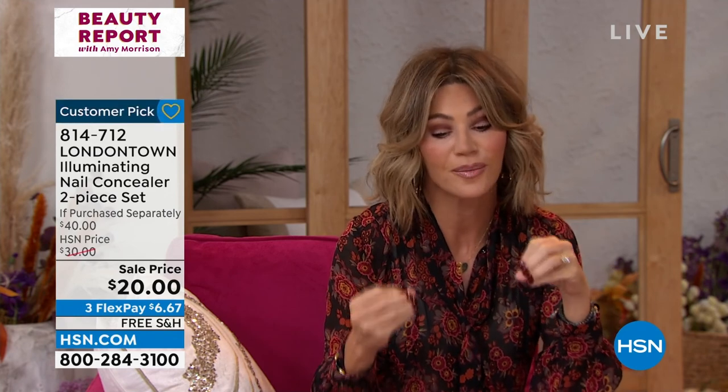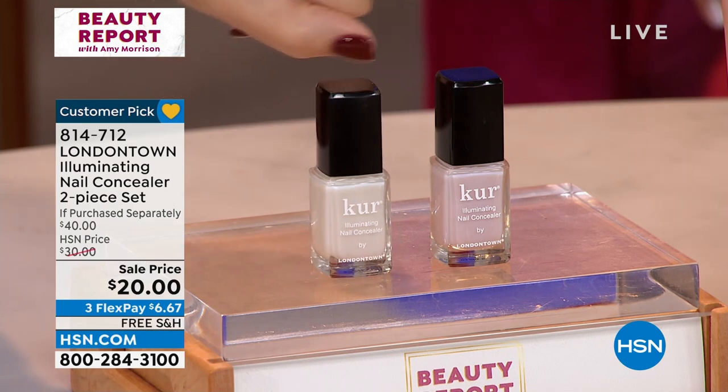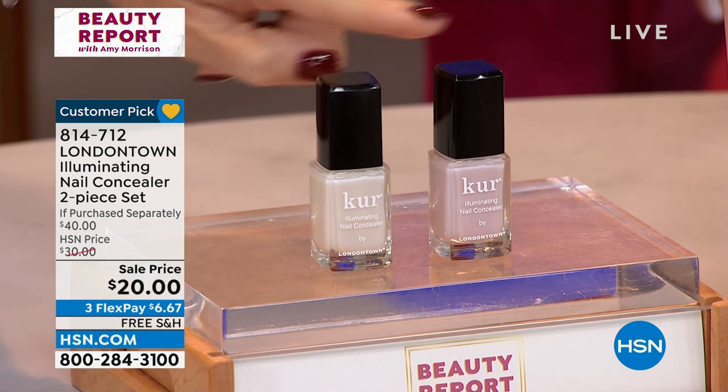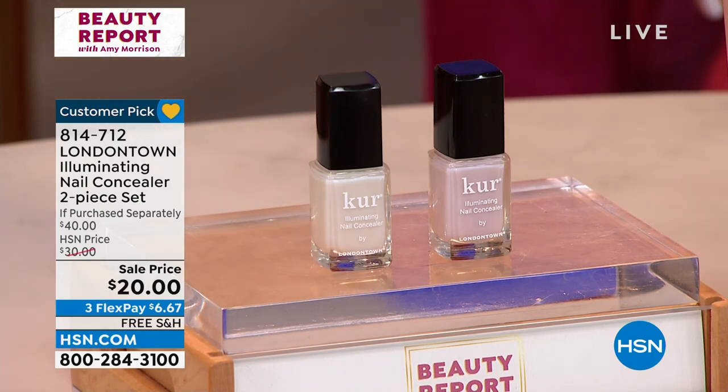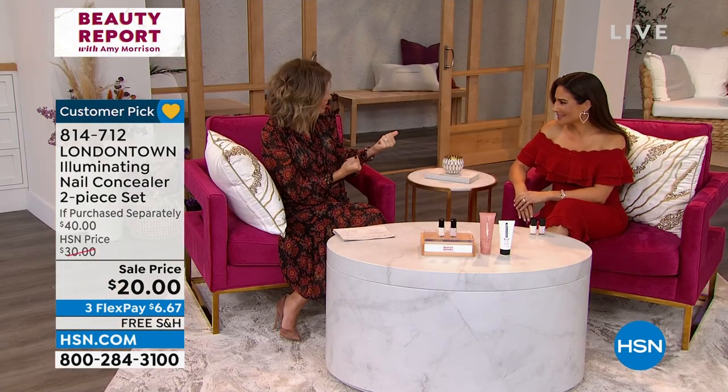Are you noticing all the nail trends on social media about this glazed look? We have it for you from London Town, exclusively designed for us here at HSN. You get the Illuminating Nail Concealer — that milky white — and also the Pink Illuminating Nail Concealer. That's $20 and $20, so they're $40. Today it's 50% off. We have Bianca Jade joining us, the brand ambassador, to give us this effortless manicure.